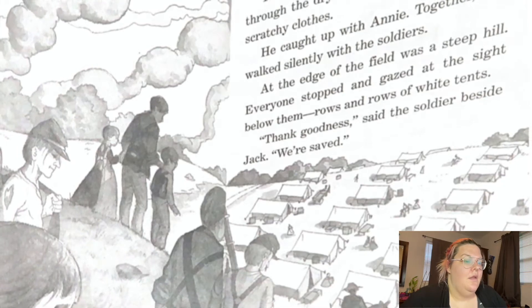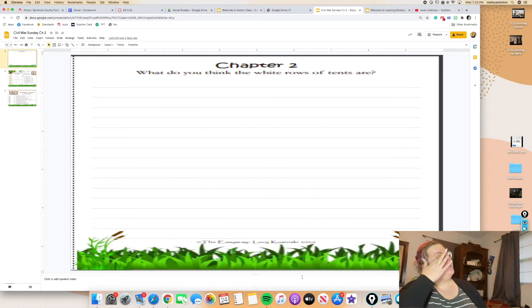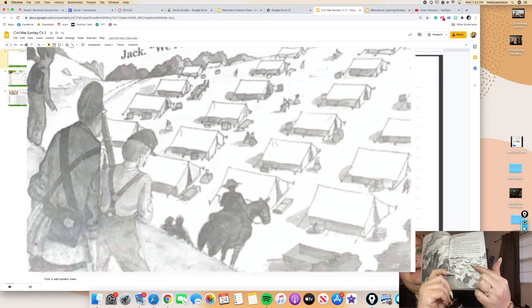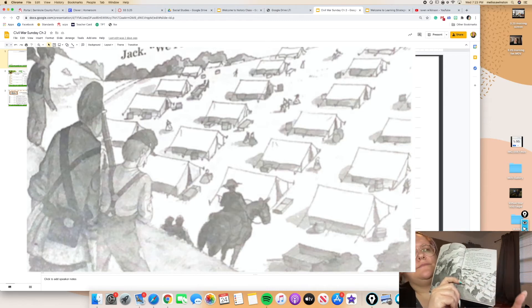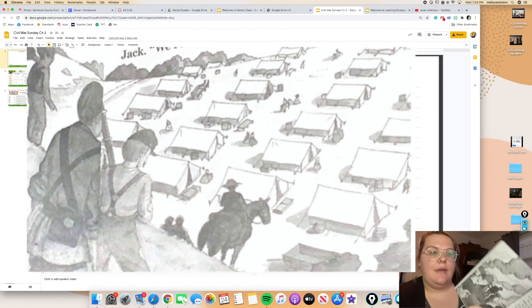Alright, so let's go ahead to our papers. We're going to start with our writing. Let's answer the question: What do you think the white rows of tents are? We're going to look at our picture in our book — you can see all of these tents here. They were so excited to see them and said "we're saved." What do you think these tents are? Go ahead and pause the video, come up with your answers, and then we'll come back together and make an answer together.